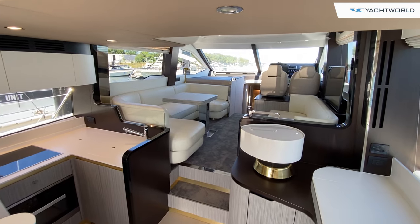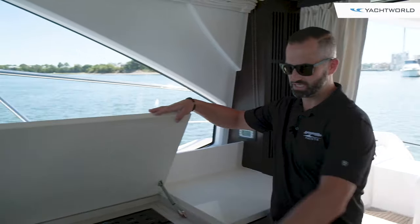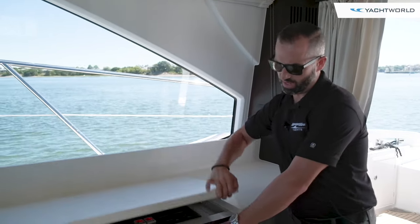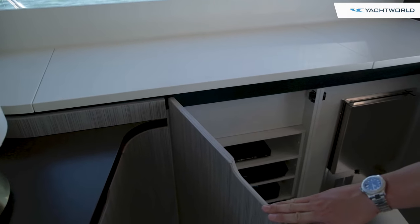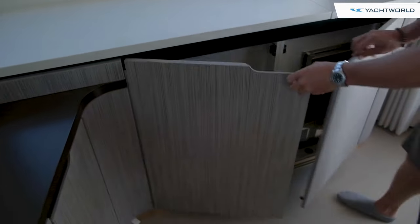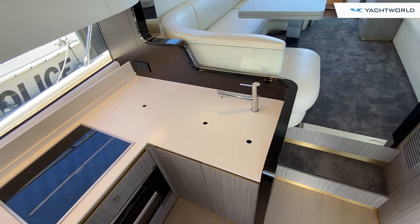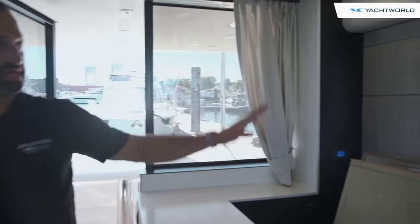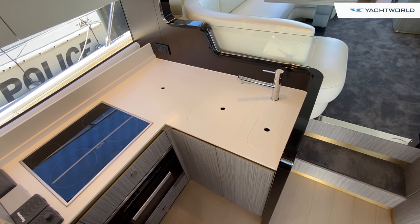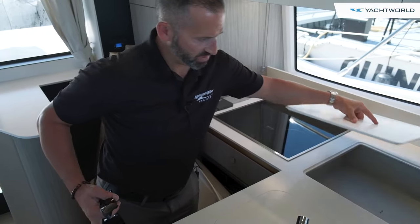Moving into the main salon, Azimut does a great job — they put their panel here with all your switches, very accessible. Below there you're going to have all of your satellite TV, KVH, as well as an ice maker. On the port side that's where the galley is laid out, with a full-size refrigerator, lots of storage overhead, all Miele appliances, a sink, and a lot of counter space.